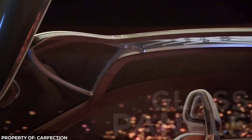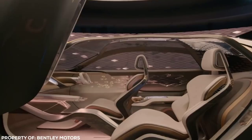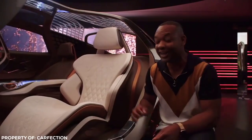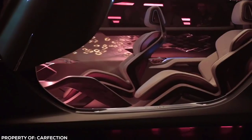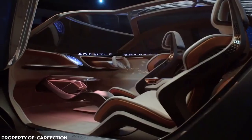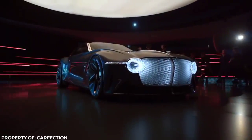Glass panels make up the roof and side panels, giving an uninterrupted view of the scenery as you travel in the utmost indulgent comfort. Enhance mode optimizes driver capabilities, while cocoon mode enables an AI curator for the journey experience, taking over the wheel and leaving you to enjoy the view. Think Driving Miss Daisy… without the social inequality.